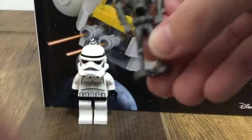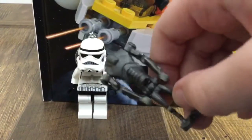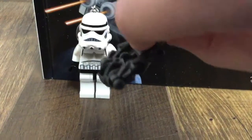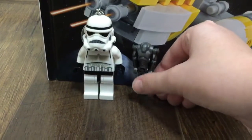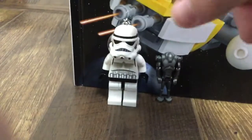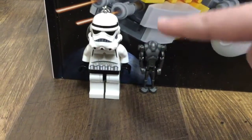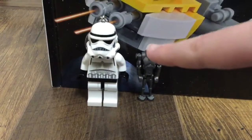Next is the Super Battle Droid. I got this guy for three bucks from the Minifig Shop. Surprisingly, I don't have a Super Battle Droid, but he's awesome — I got him for like three dollars, which is a pretty good deal. One bad thing about this guy is on the receipt it said that he had a rocket arm, but he doesn't have a rocket arm sadly. Don't know why it said that on the receipt. It's pretty weird.